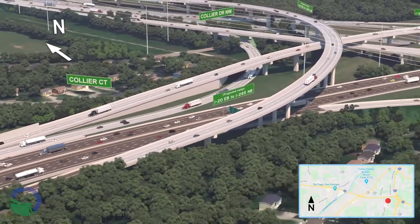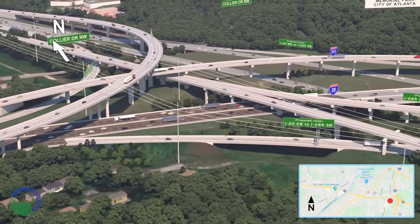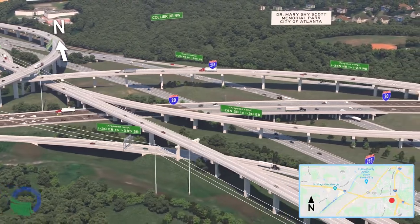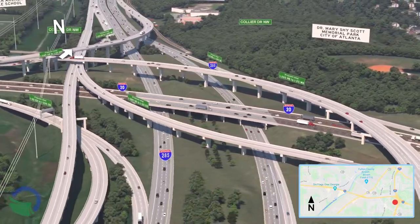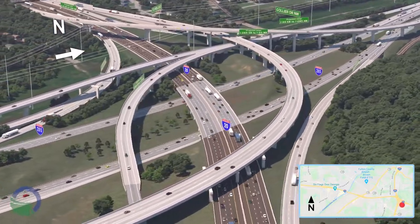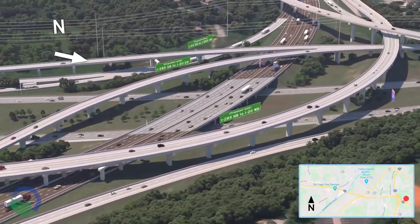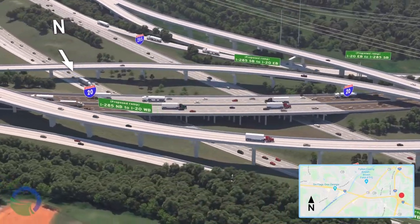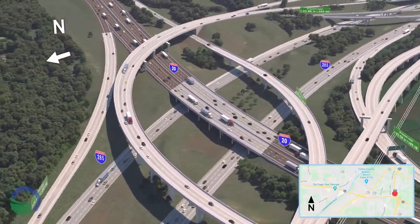This aerial view of the interchange shows the reconstruction of the ramps northbound and southbound to I-285 and the connections from I-285 going eastbound and westbound on I-20. Within the interchange, all three left-hand exits will be removed and replaced with right-hand exits. Several single-lane ramps will be replaced with two-lane ramps.